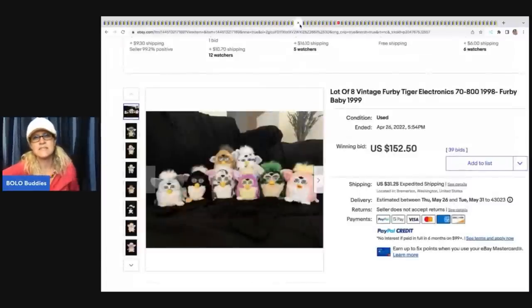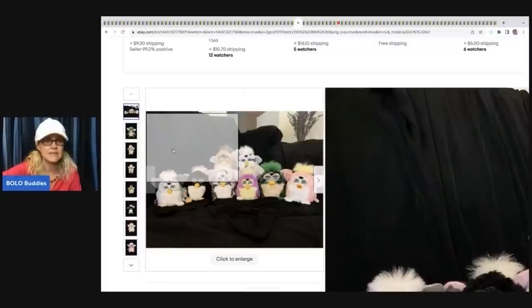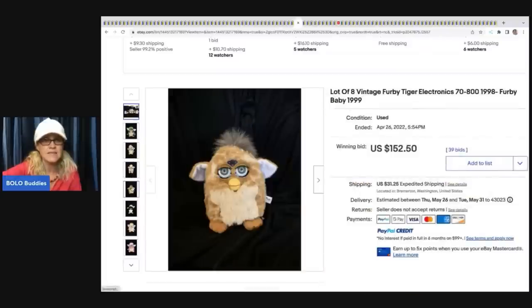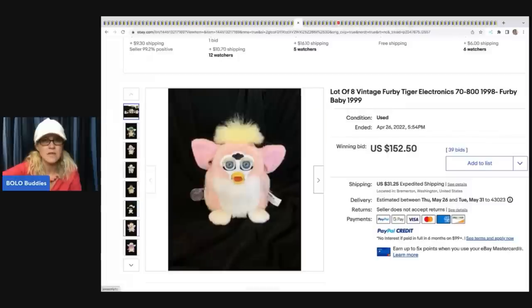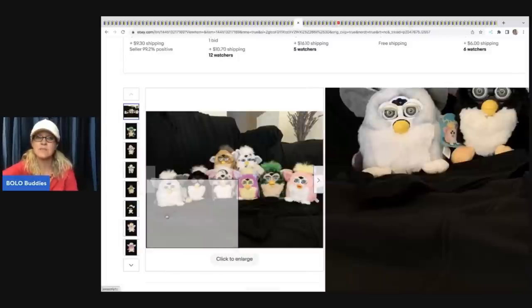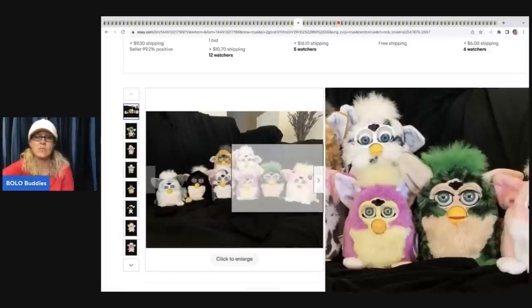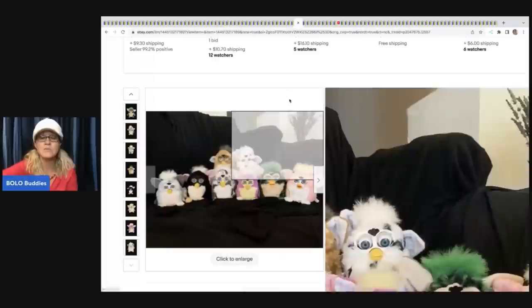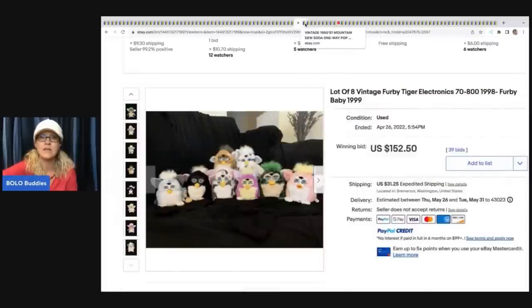Vintage Furbies from 1999 - they've got pictures of each one individually. A lot of people are buying these and customizing them. These sold for $152.50 plus shipping. I do think the seller probably could have gotten more listing these individually - this was probably a great buy for someone.